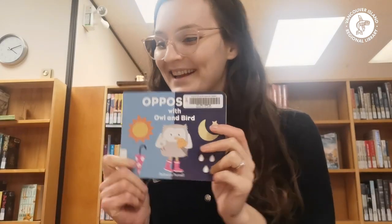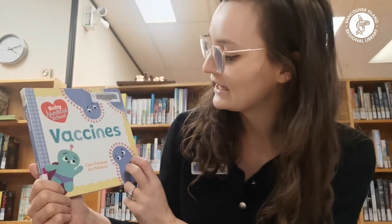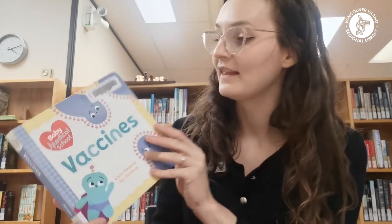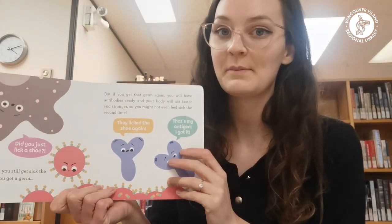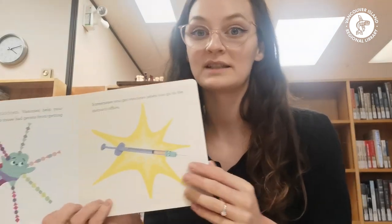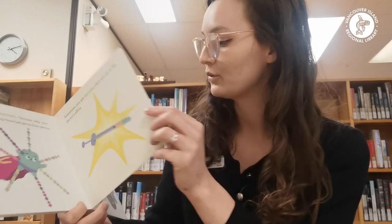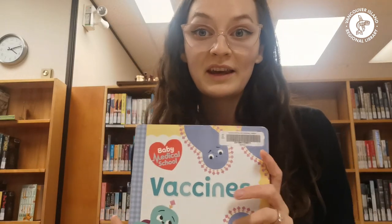Lastly, I wanted to share this one called Vaccines by Kara Florence and John Florence. It definitely has more text than normal board books, so it might be more suitable for a child who is young but maybe a little older than a baby — toddler age. This one helps explain what a vaccine is, talks about germs and syringes, and there are lots of really cute characters inside. So if you're looking for something to help explain what a vaccine is to your little one, this would be a great story. Thanks for listening!